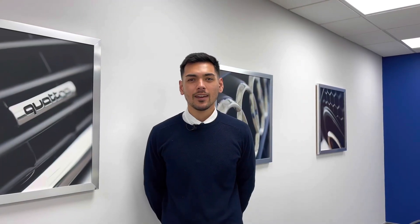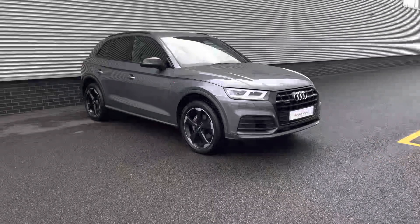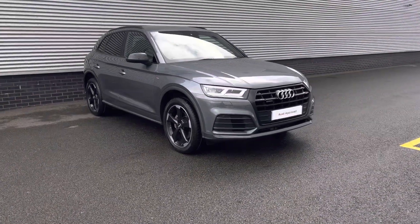Hi, I'm Alex from Stoke Audi and today I'll be walking around this Audi-approved used vehicle. Here we have the Audi Q5 Black Edition 40 TDI.